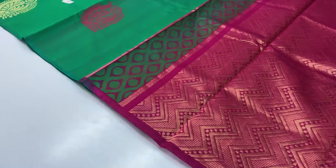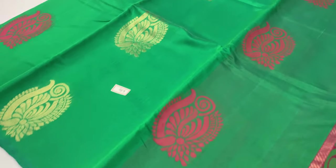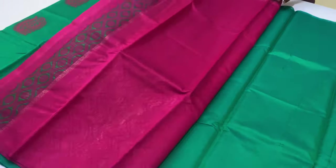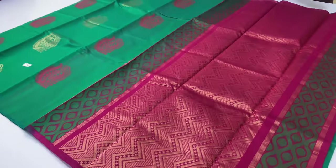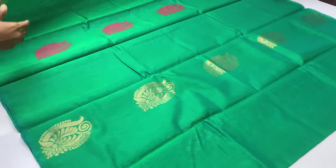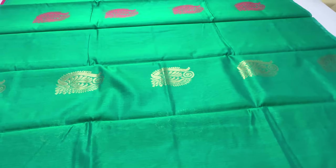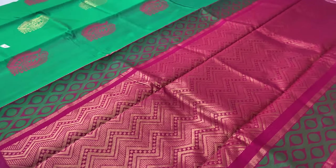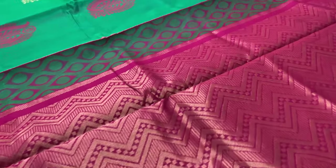Washing instructions provided for sari care. Code 489, price ₹3,400 only. Cash on delivery available, international shipment available, prepayment modes supported. Thank you for watching.